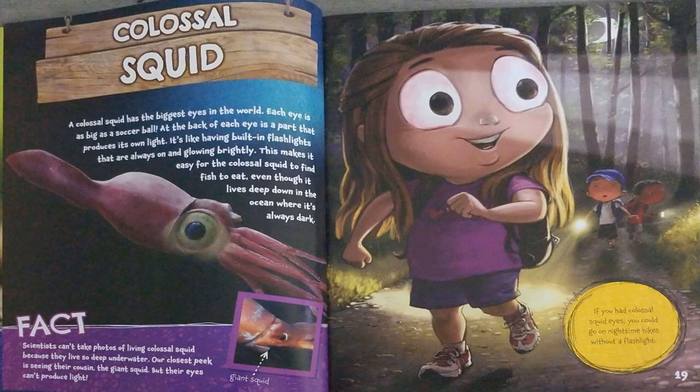Colossal Squid. A colossal squid has the biggest eyes in the world. Each eye is as big as a soccer ball. At the back of each eye is a part that produces its own light. It's like having built-in flashlights that are always on and glowing brightly. This makes it easy for the colossal squid to find fish to eat, even though it lives deep down in the ocean where it's always dark.